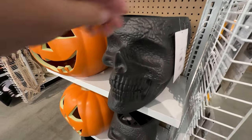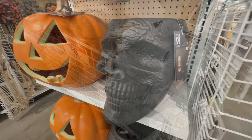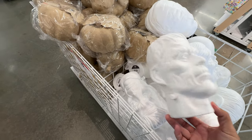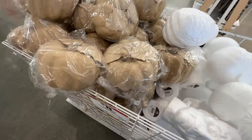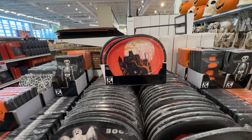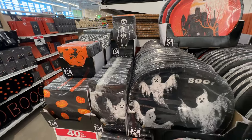Look at this skull planter pot thing. It is horrendously expensive — $60. I bought a very similar one from the Ross store that wasn't plasticky. It was like a ceramic, and I don't remember how much I paid for it, but I'm sure it was half the price or less, and it was so much better quality.